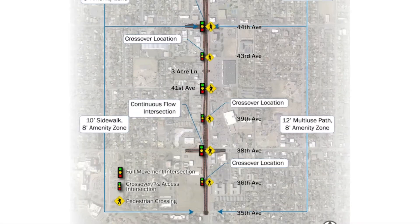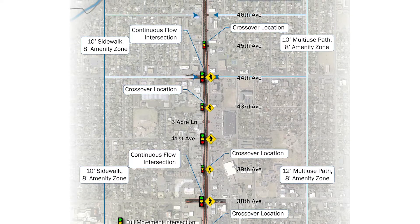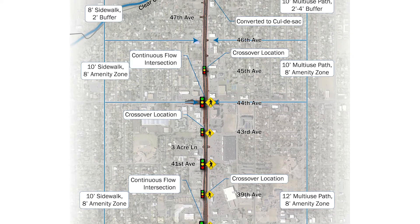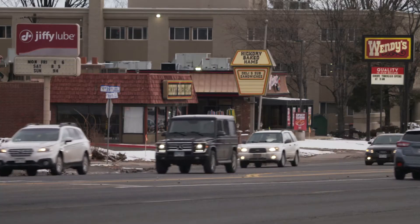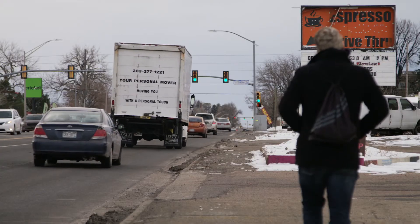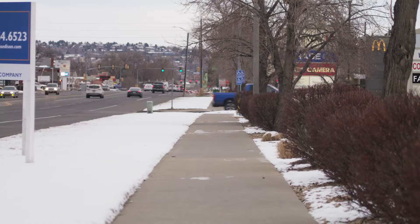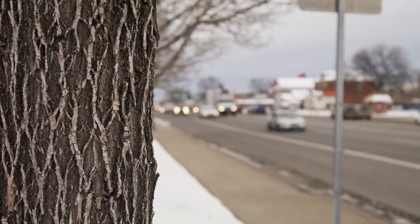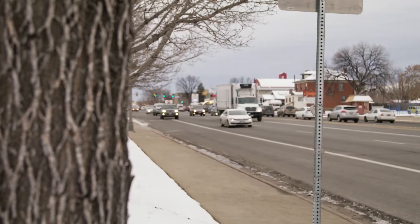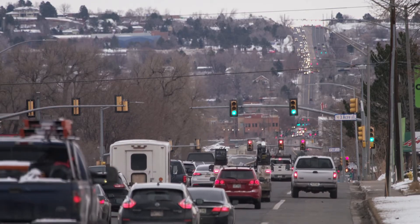The plan includes modernizing and improving Wadsworth from 35th Avenue to I-70 with efficient and safe intersection designs at 38th and 44th Avenue, safer entrances and exits for vehicles accessing businesses, and a wide sidewalk on the west and an even wider sidewalk on the east for bicycles and pedestrians. The final design also includes adding trees and landscaping along the roadway, providing a warm welcome to Wheat Ridge as you enter the city along this important corridor.